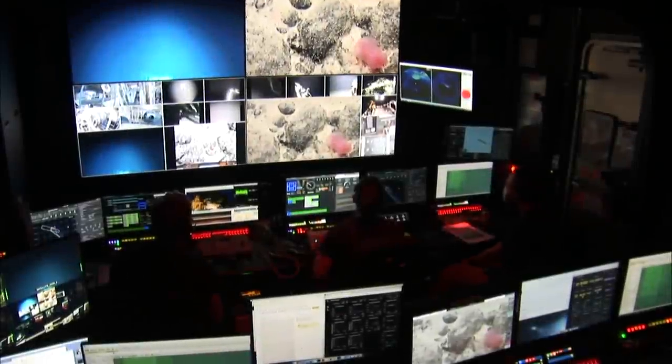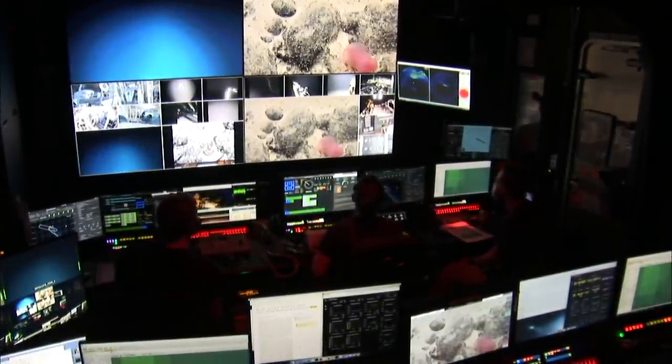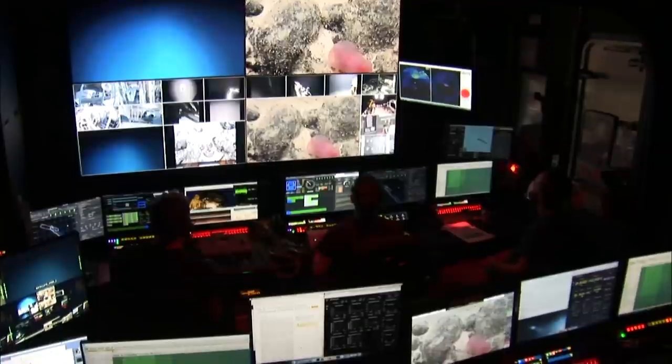It looks different. It does look different. There's a weird angle of it, I guess. Is that a sea cucumber? I think so. Yeah, that's a sea pig. Definitely. Sea pig. That's a holothurian for sure.